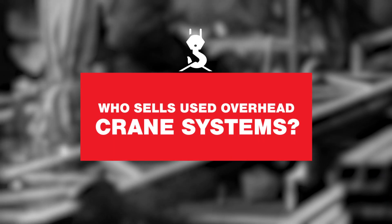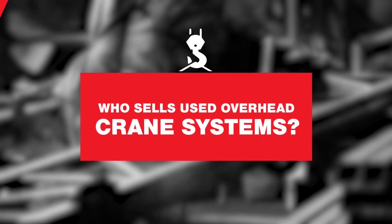However, not all industrial equipment can easily be retrofitted from one application to another. Due to their installation, most customers are unaware that businesses even sell used overhead crane systems. Like anything, some options are better than others and you should always do your research prior to buying used cranes or hoist equipment.